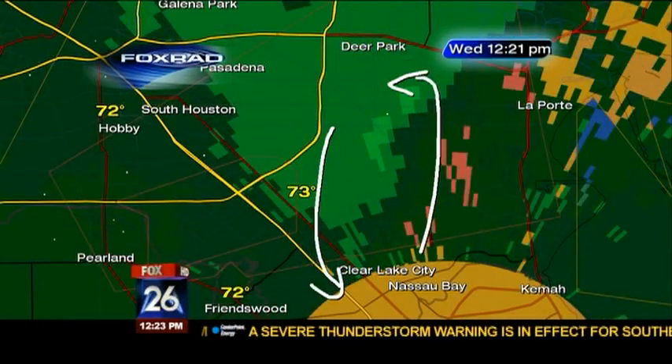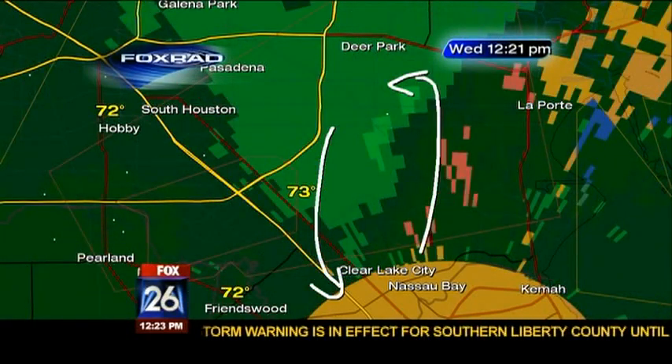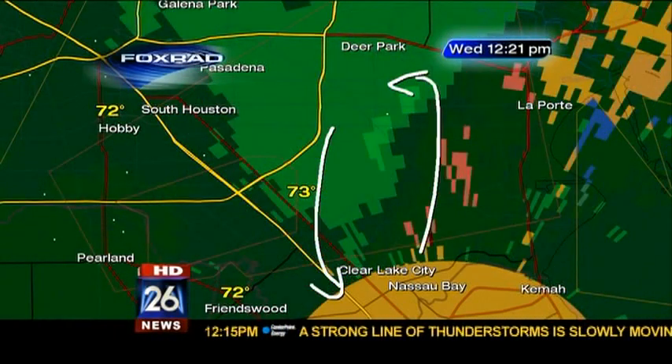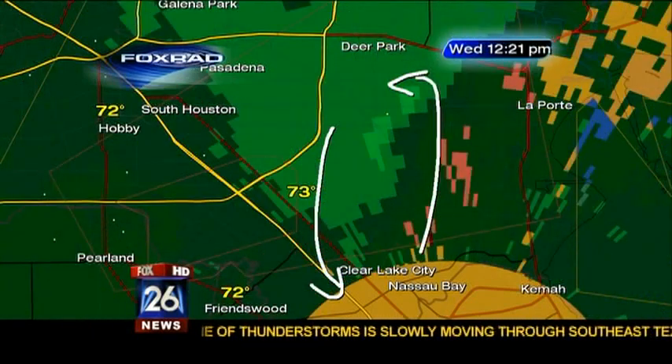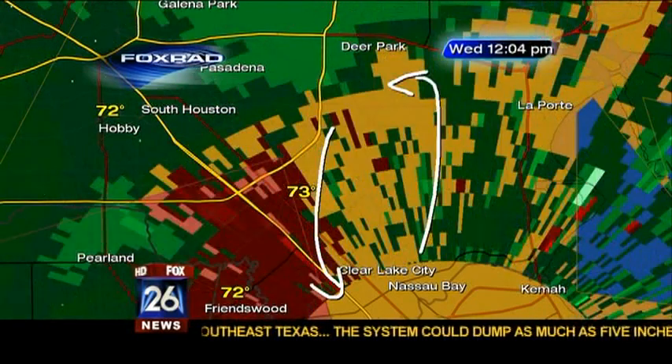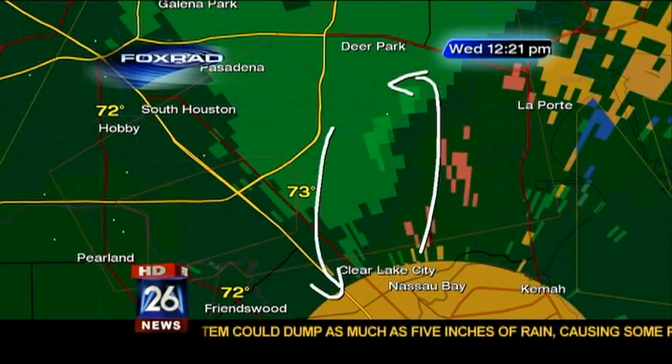A tornado warning for this area, which does include places like Johnson Space Center, Hobby Airport near Arlington Field. This would be Pasadena, La Porte, Deer Park in this tornado warning box until 12:45.